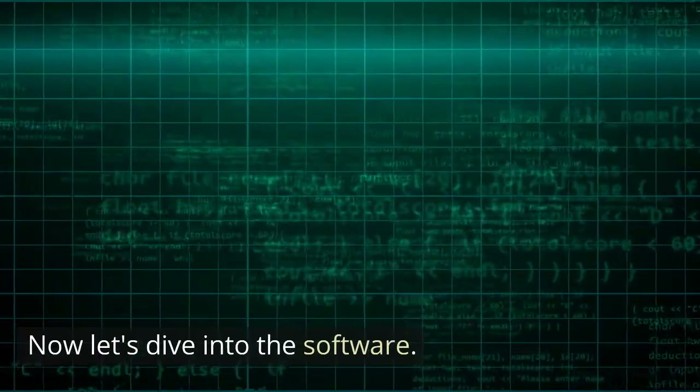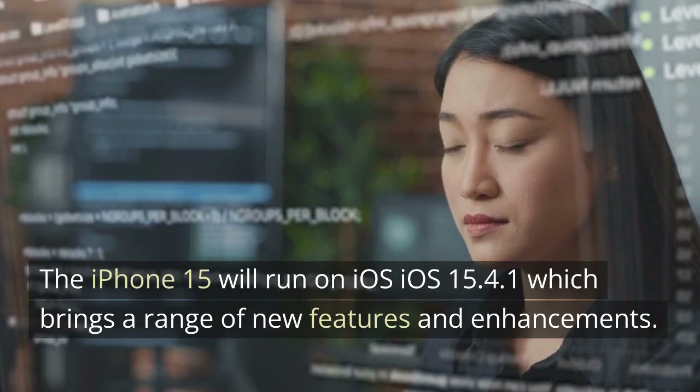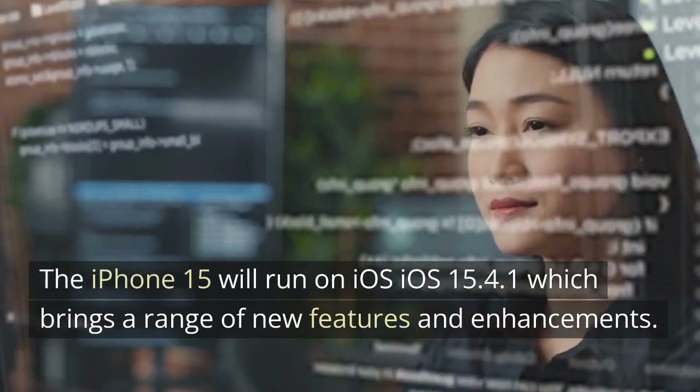Now let's dive into the software. The iPhone 15 will run on iOS 15.4.1, which brings a range of new features and enhancements.